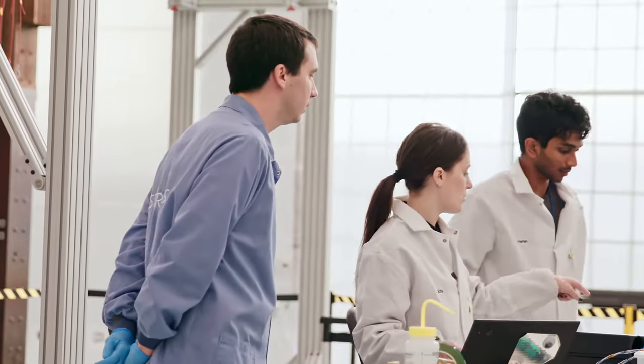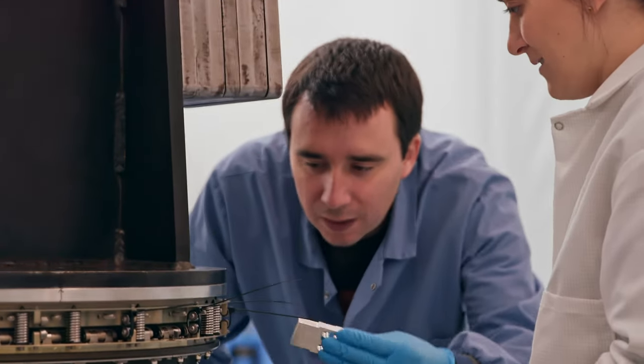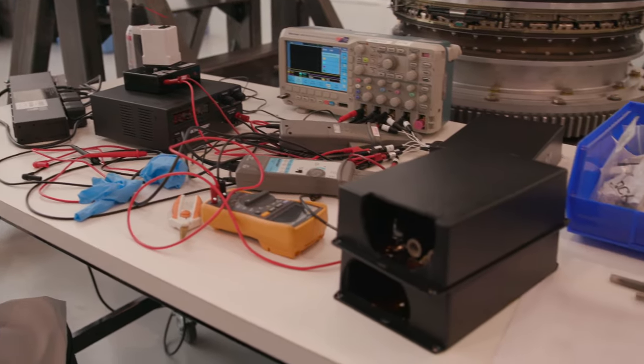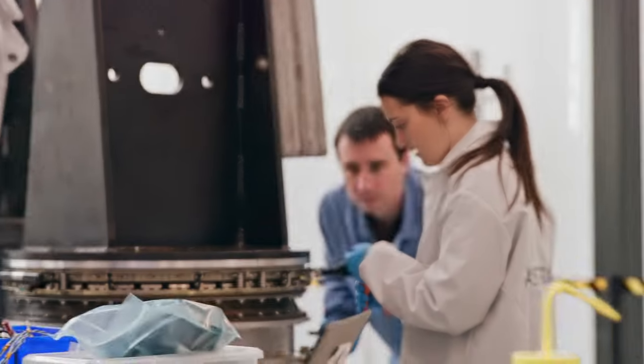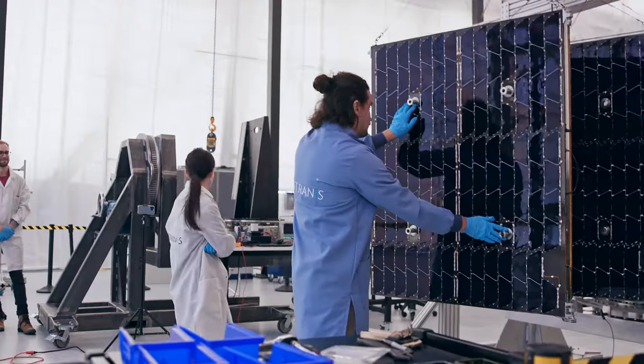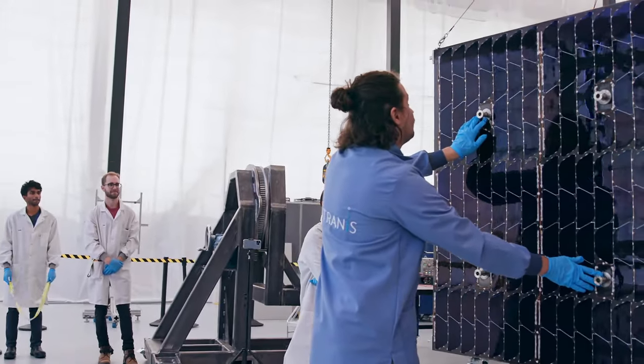Testing is really important because when something breaks in space we can't send someone up there to fix it. So it's really critical for us to understand how everything is going to work while it's down here on the ground. That means we test both the structures of the vehicle — how does it hold together — we test all the electronics, whether they work when plugged together and with the software, and we test the whole integrated assembly, including anything that is going to deploy or spread out in space.